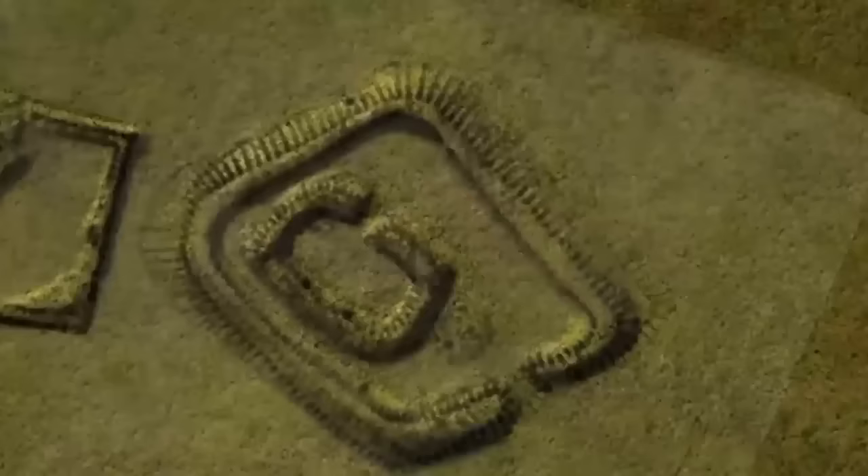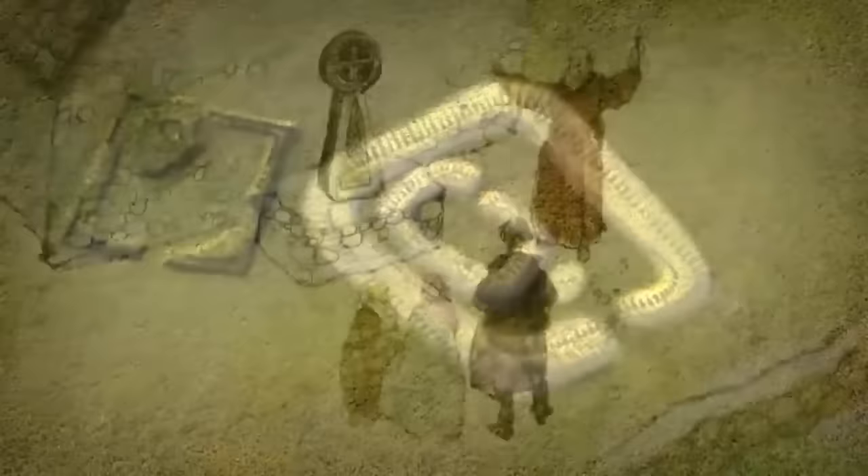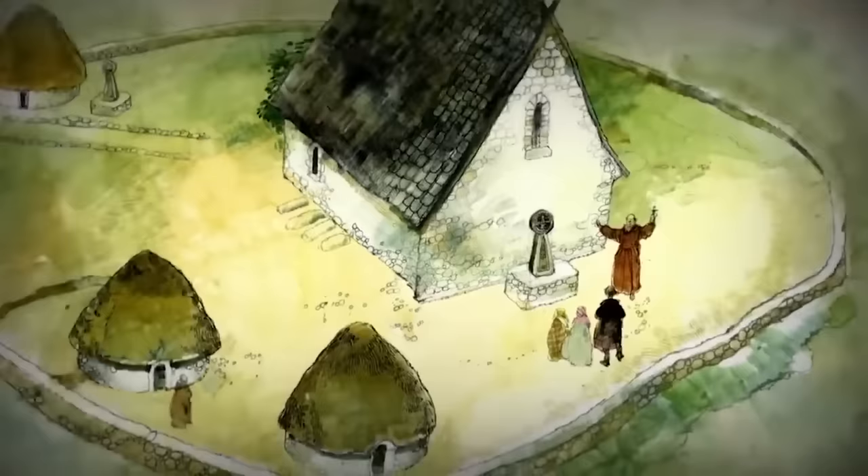At first glance, this earthworks survey does seem to show a raised platform with a small east-west building, and evidence of some sort of exterior altar or shrine. For Mick, this is a classic layout for a 6th or 7th century chapel. But then again, it could just be a small stone-built shepherd's hut or barn.